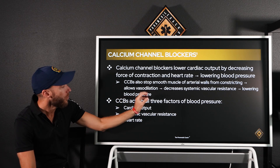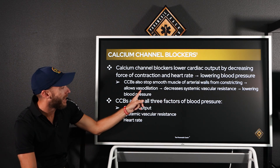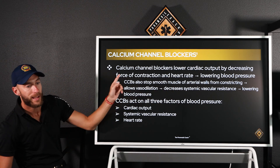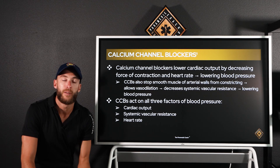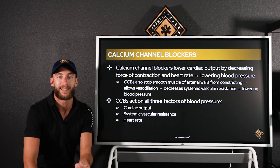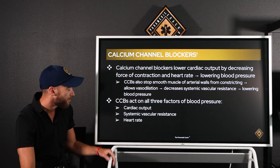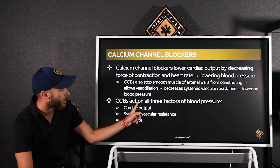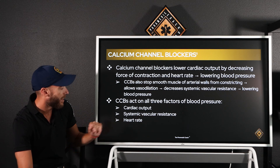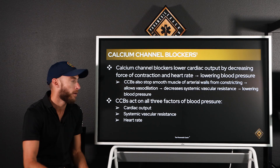Calcium channel blockers also stop the smooth muscle of arterial walls from constricting, allowing vasodilation and decreasing systemic vascular resistance, which lowers blood pressure. This is why amlodipine (Norvasc) is probably the most popular one you'll see on a patient's medication list. Calcium channel blockers act on all three factors of blood pressure: cardiac output, systemic vascular resistance, and heart rate — it's a pretty powerful drug.